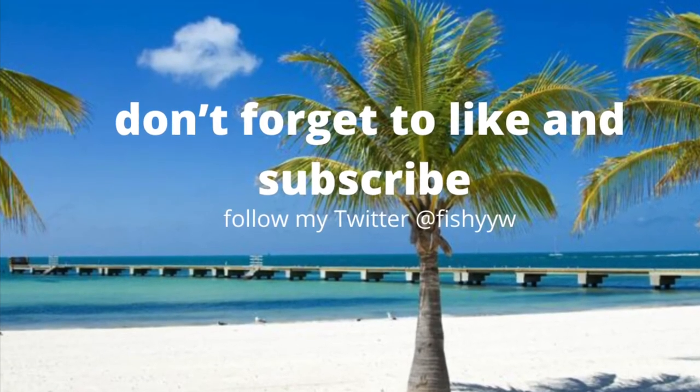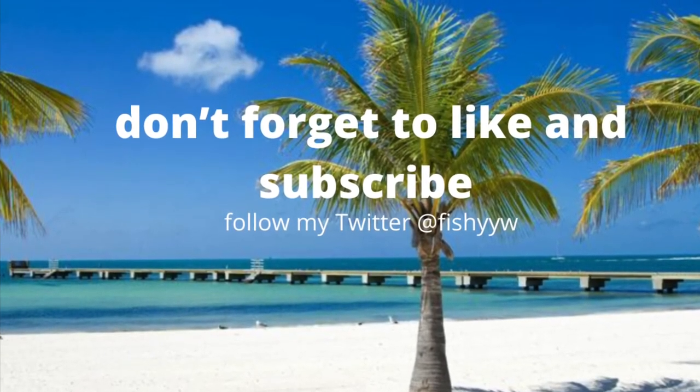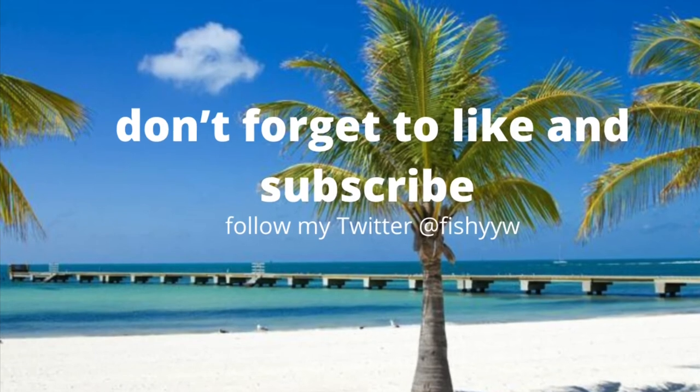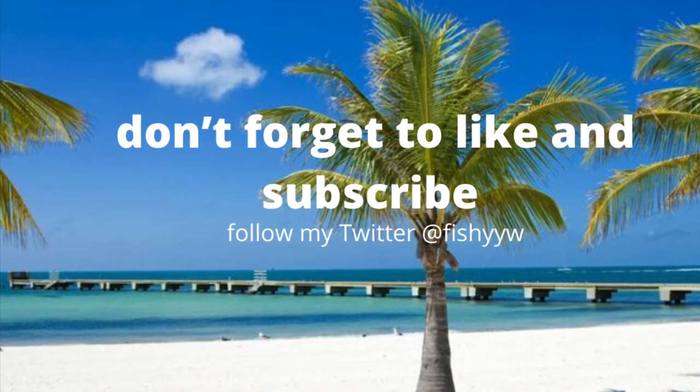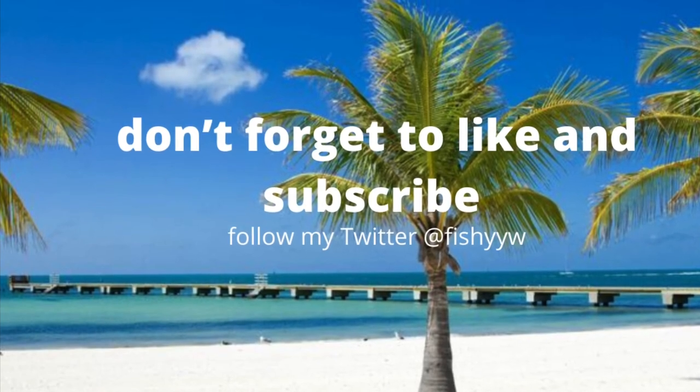That's about it for this video guys. I know it's a bit of a short one, but that's pretty much all I wanted to talk about today. I'll have more videos out whenever I feel like it. Peace.